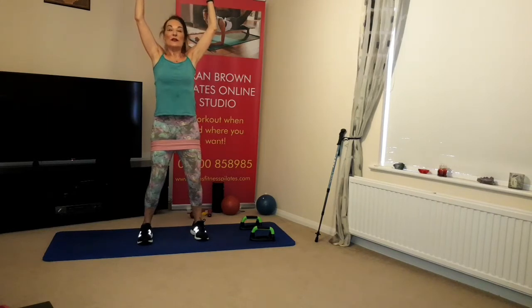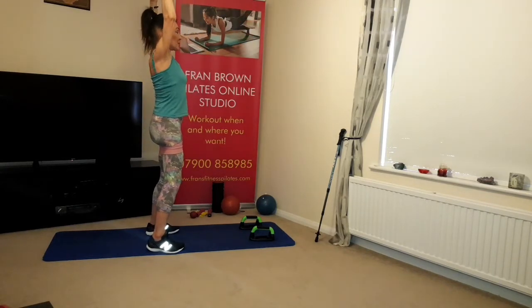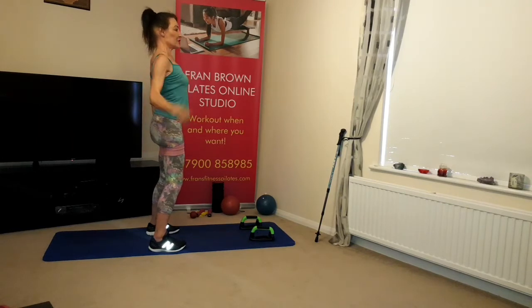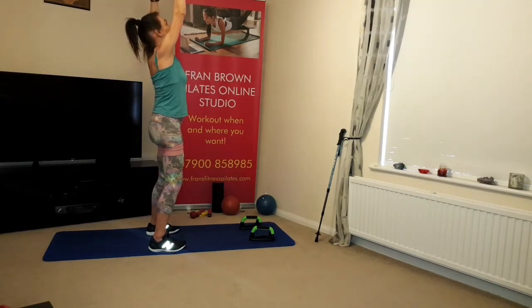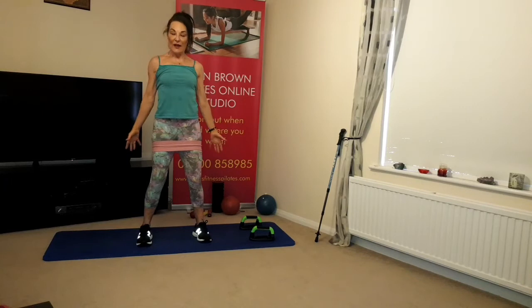Draw the abdominals in, lumbar spine lengthened, stretching up from the shoulder blades and feel the stretch through the spine. Try not to hunch - elbows level with the ears, breathing in and out. Abdominals in, lengthen through the spine, reaching up and then all the way back, keeping that position, keeping that three points of connection. Stretch and lengthen from the top of the head, arms reaching a little bit more, drawing the abdominals in, lumbar spine lengthened. Arms behind you, shrugging the shoulders and relax.